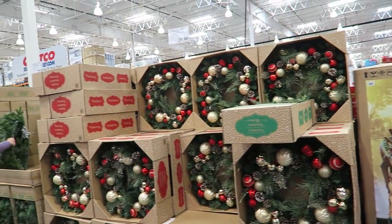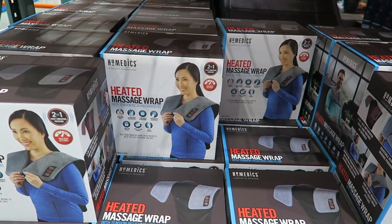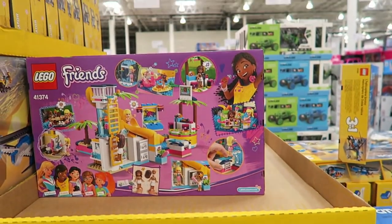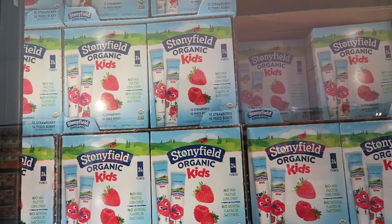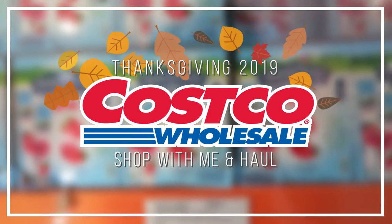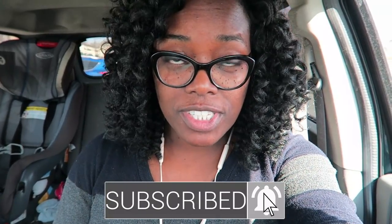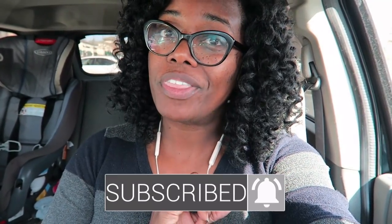It's Costco time! Hello my friends, welcome if you're new, and if you're already a subscriber, thank you so much for coming back. If this is your first time seeing one of my Costco shop with me's, they're legendary. You're in for a good treat.